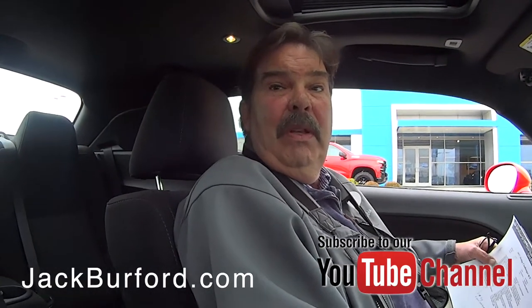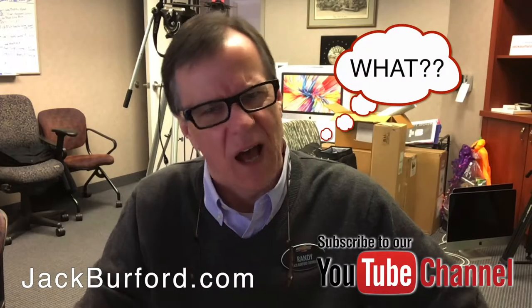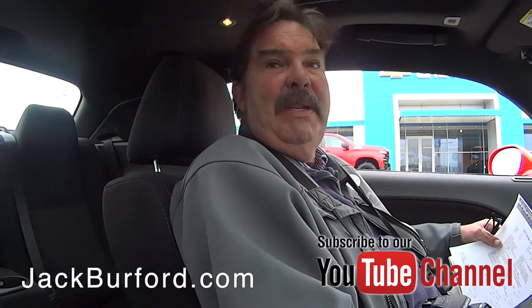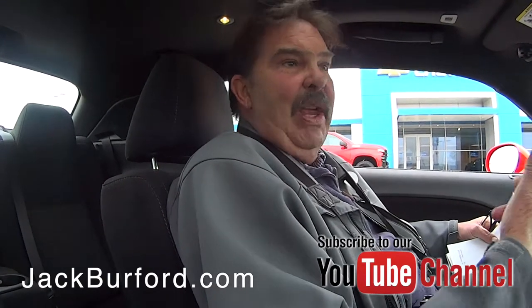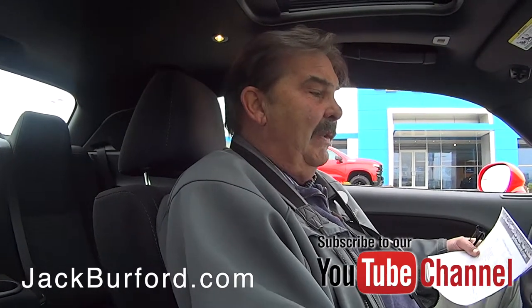Hey Randy, you've heard the proverbial story of the little old lady that just drove it to church on Sunday? This is not it. This was a lady-driven car, but she serviced this thing six times at Dodge dealerships, and then we changed the oil here. Of course we do a used car inspection.